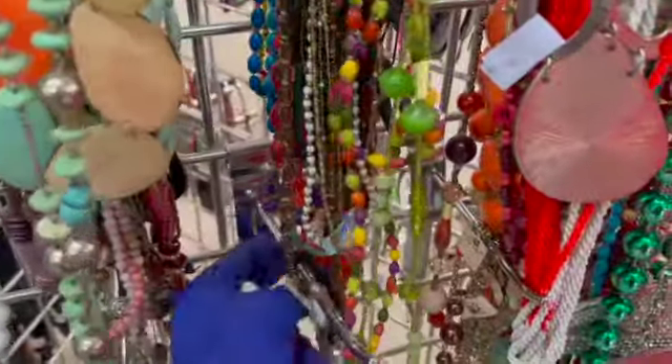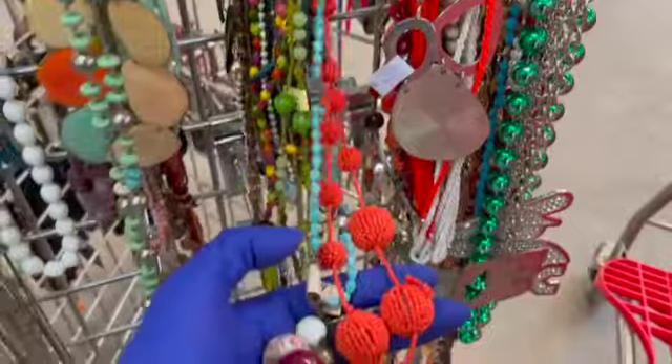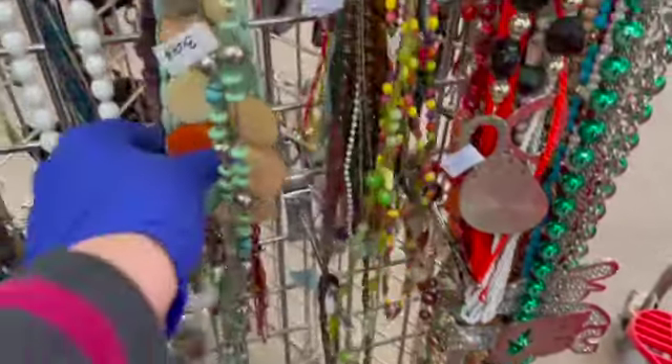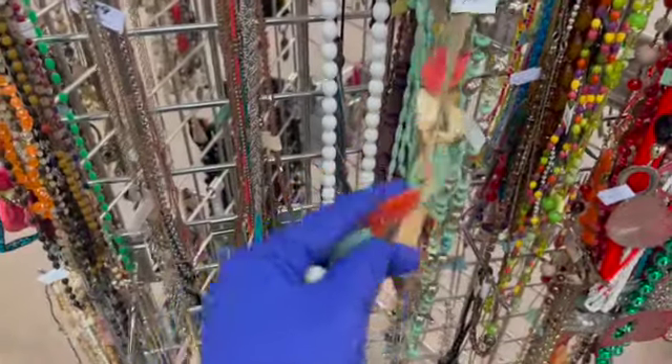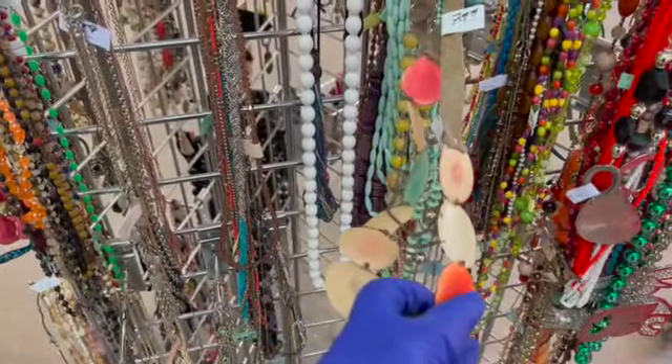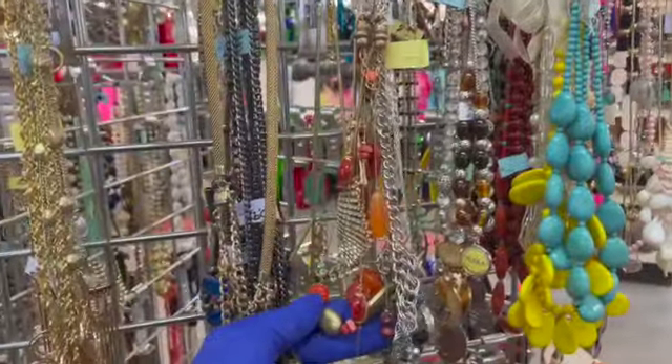So guys, I think I have looked through all their jewelry and I will show you when I get home what I bought. If you like this video and you want to see more like it, please give me a like and a thumbs up and I will see you soon. Bye bye.